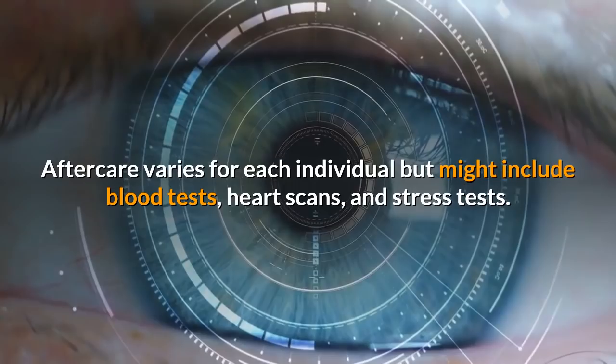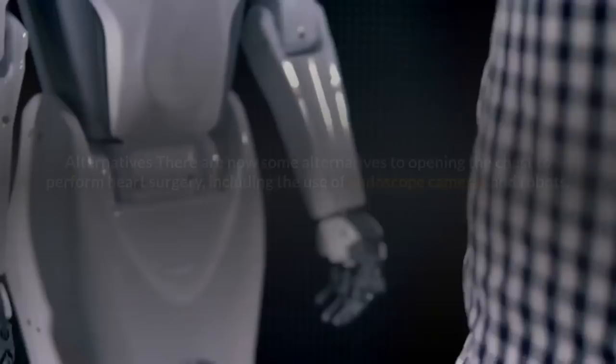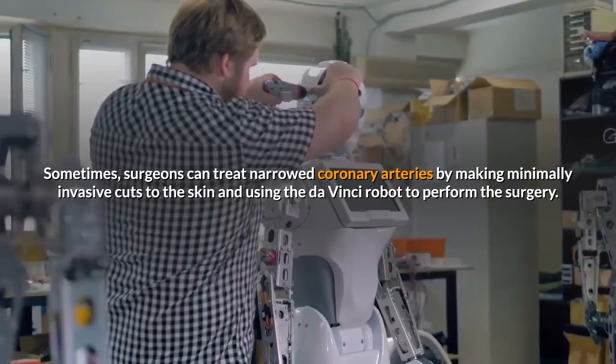A stress test involves monitoring the heart during a treadmill exercise. Medication might include blood thinning drugs. There are now some alternatives to opening the chest to perform heart surgery, including the use of endoscope cameras and robots. Sometimes, surgeons can treat narrowed coronary arteries by making minimally invasive cuts to the skin and using the da Vinci robot to perform the surgery.